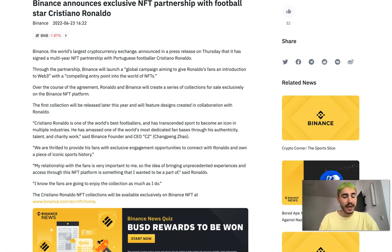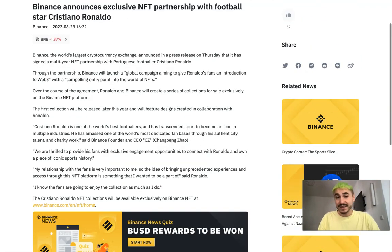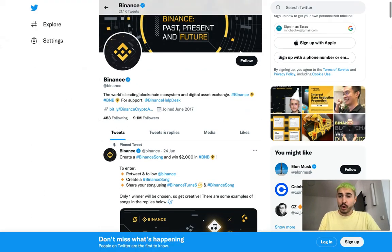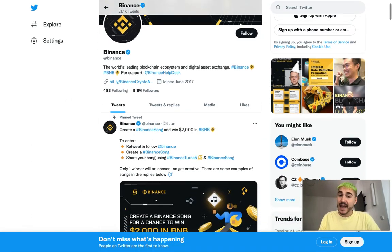Through these partnerships, sports fans will have an unprecedented experience on Binance. The platform will also build on existing partnerships with the Argentine Soccer Association, the Brazilian Soccer Confederation, and professional soccer clubs SS Lazio and FC Porto.